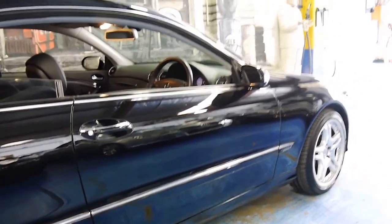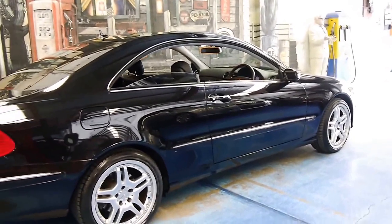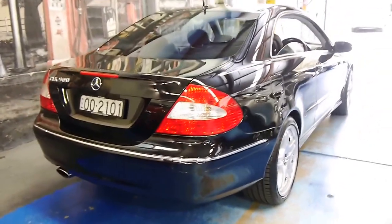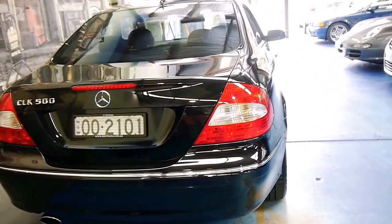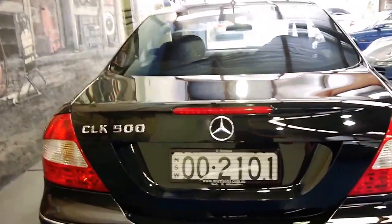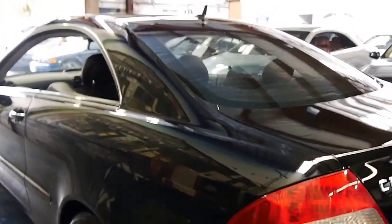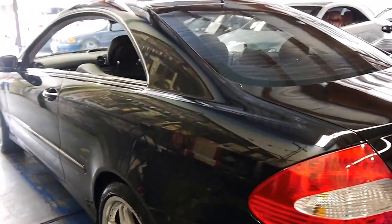Every single service has been done at the Mercedes-Benz dealership every year, which is good news. Unfortunately with some of these low kilometre cars, they're not serviced as often as they should be — people still service them every 10,000 or 15,000 kilometres even though they're only doing 5,000 kilometres a year. The cars have to be serviced at a minimum every 15,000 kilometres or every 12 months.